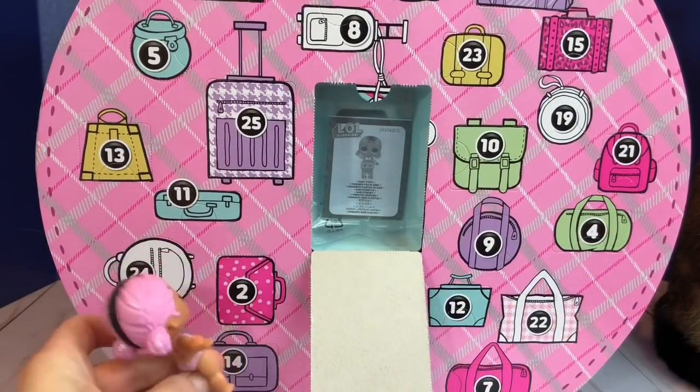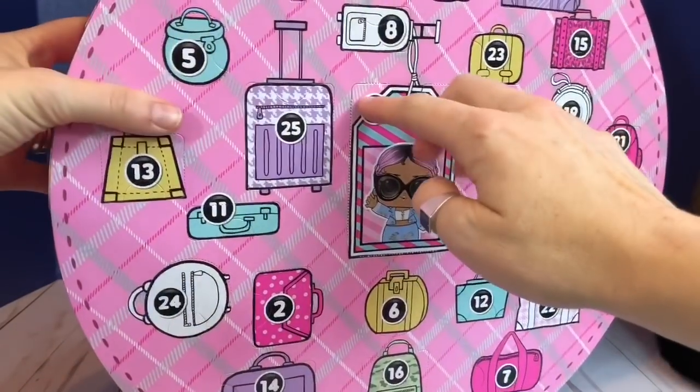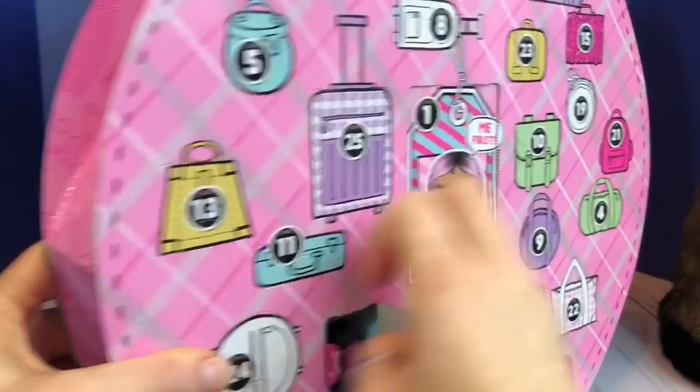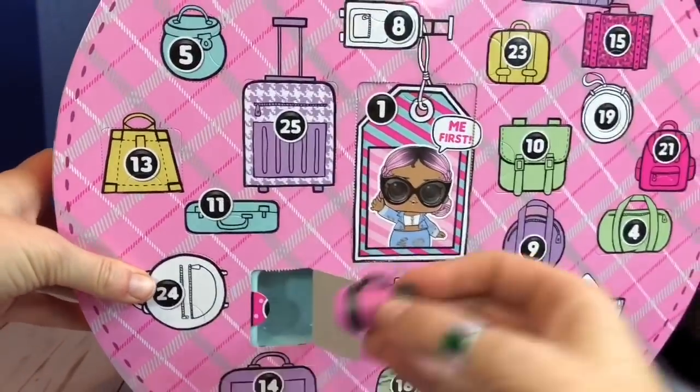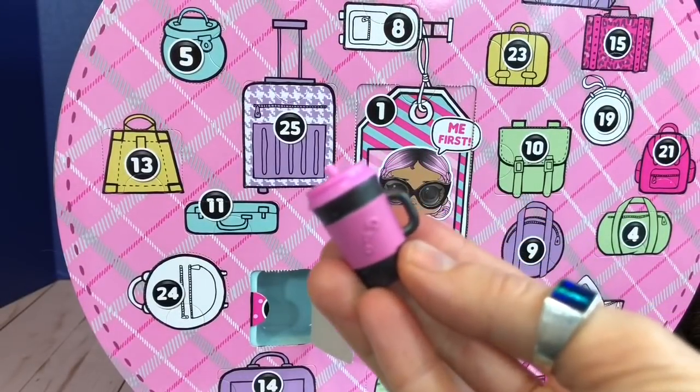The little doll has found number 2 — the pink polka dot suitcase. And we found her water bottle. It's pink and black and it matches her hair.